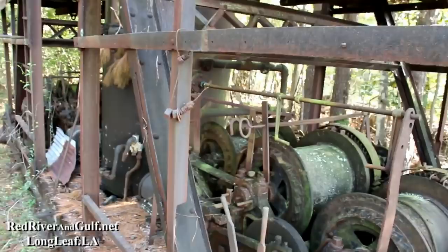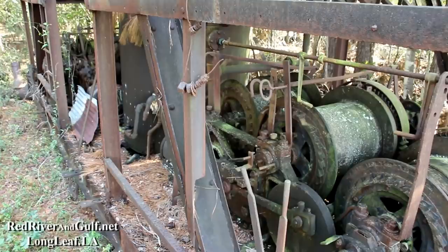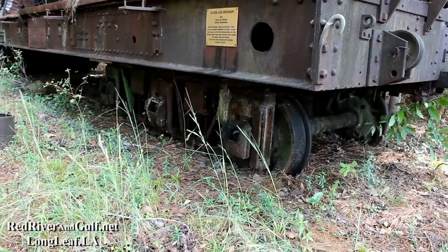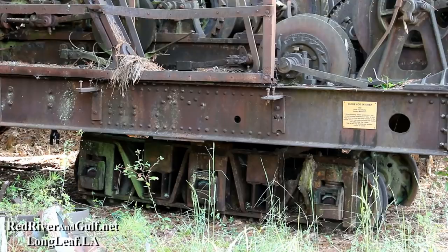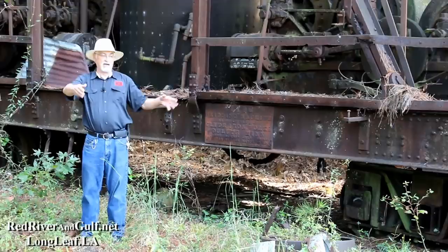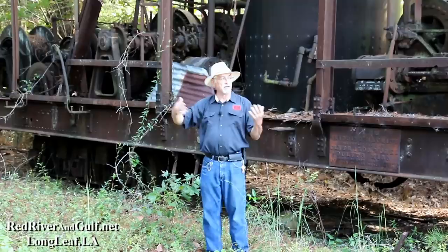The booms would be brought to the woods. It rides on a unique set of trucks — these are six-wheel arch bar trucks, which are not cast. They're made out of individual pieces of steel bolted together, and it's a very, very heavy machine. It would be brought to the woods, run out on a spur after the timber had been cut, set down, and they would start bringing the logs in to the railhead and stacking them.